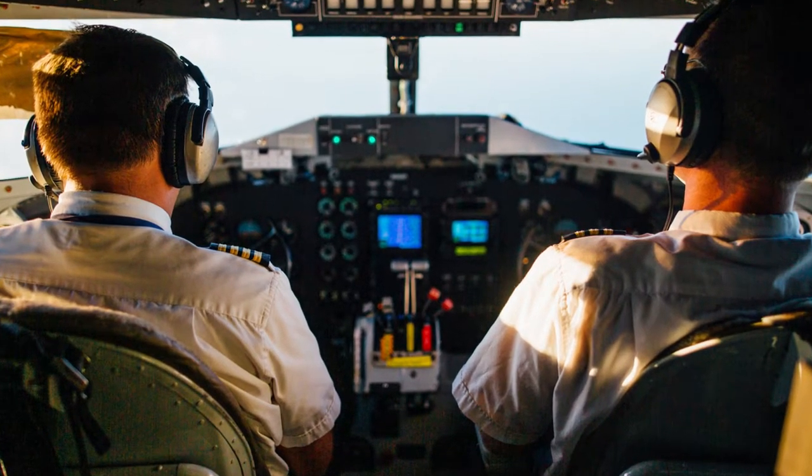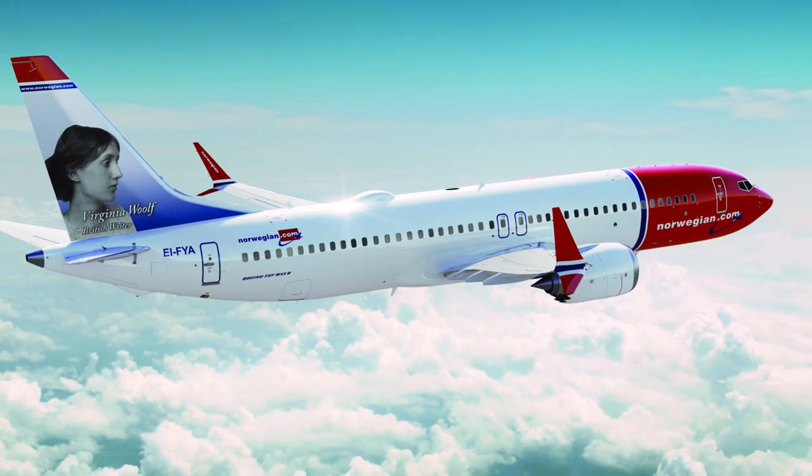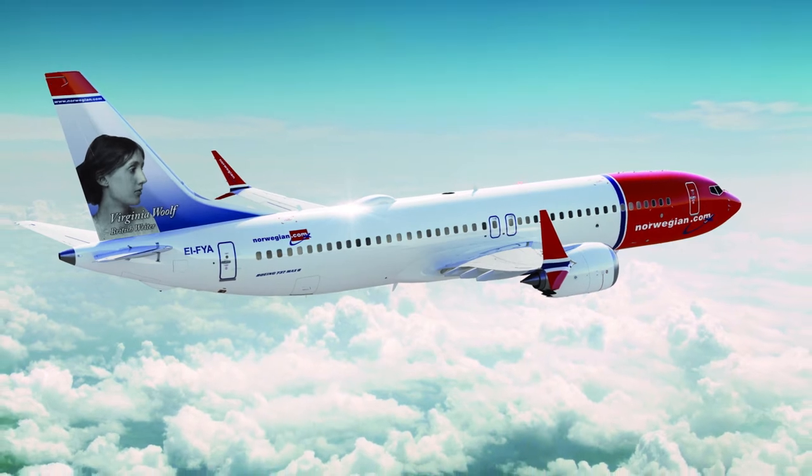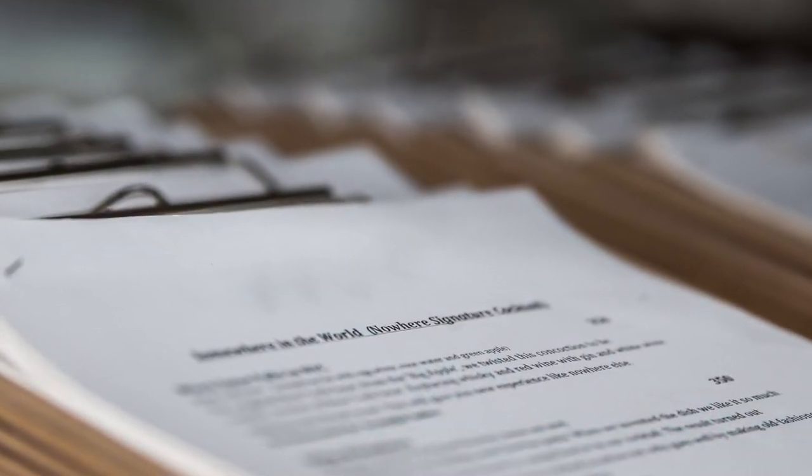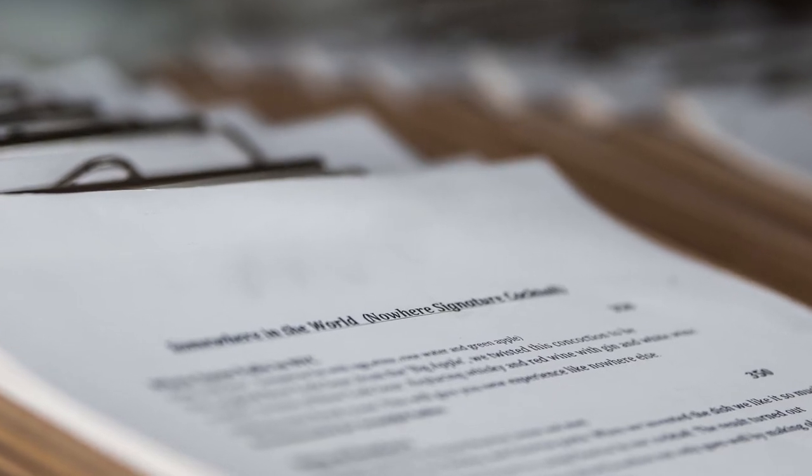Jump seating is a way for pilots to fly free on the — you guessed it — jump seat. So how does it work? What are the rules? And can you do just whatever you like if you are a jump seating pilot? Let's talk aviation.